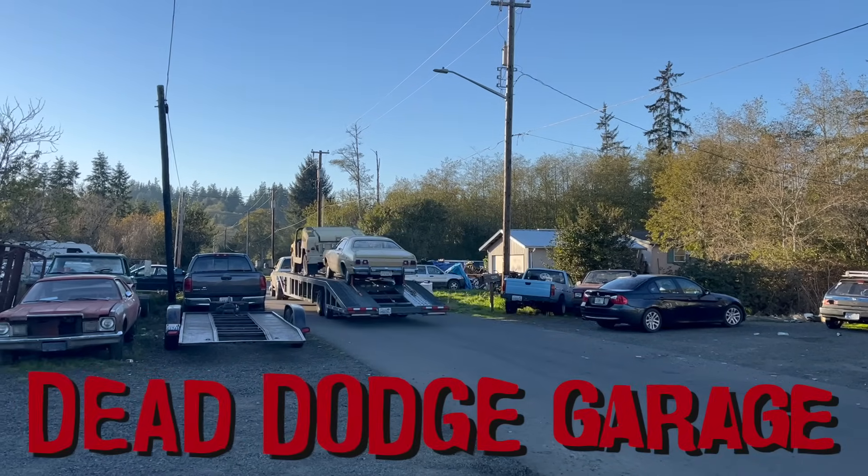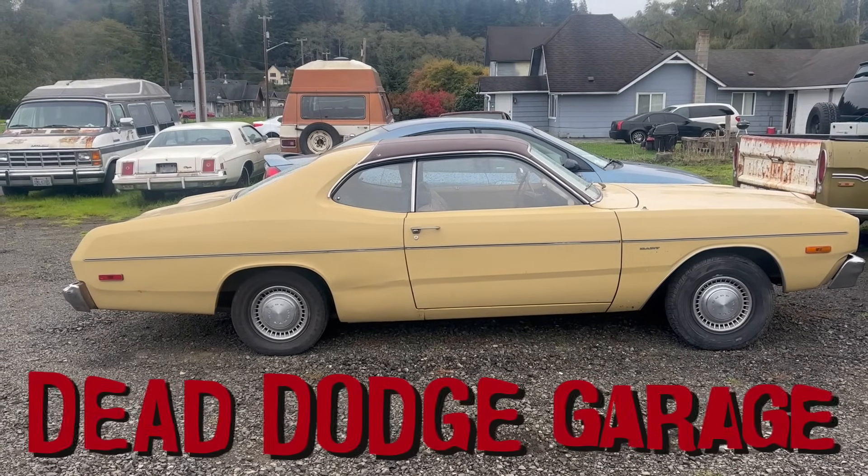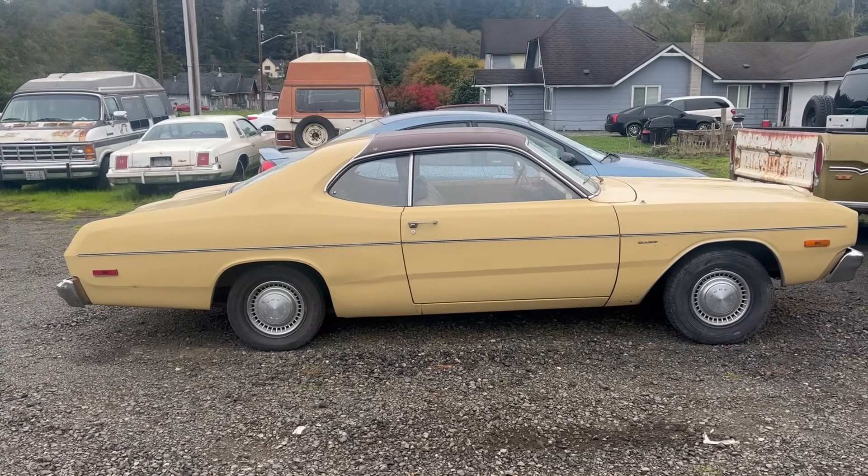Well hello there! Hi, I'm Jamie, this is Dead Dodge Garage, and this is a 1974 Dodge Dart Sport.